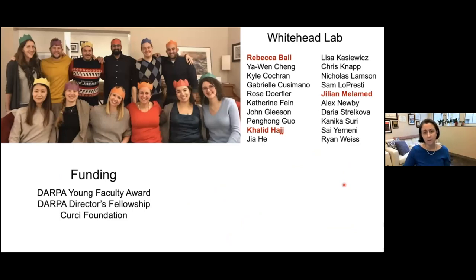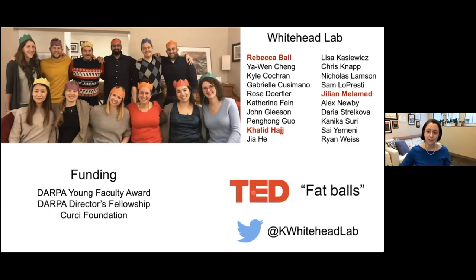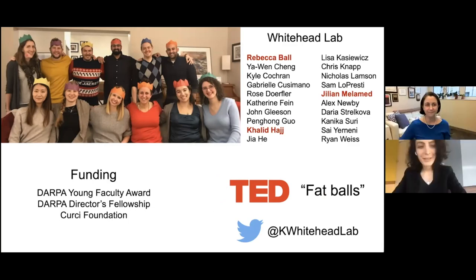I'd like to thank my lab members who were responsible for the work you saw today, our funding sources, and of course all of you for your time and attention. For more information on the ingredients in these particles, I recently gave a TED talk — searchable with the term 'fat balls' — intended for a lay audience. You can also find me on Twitter. Thanks again for the invitation, and I'm happy to take any questions.